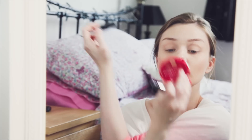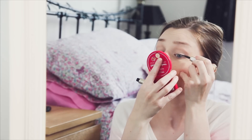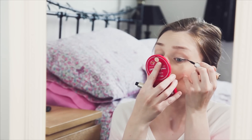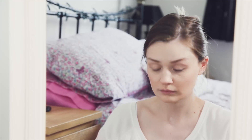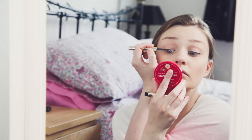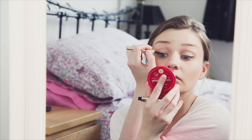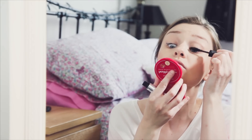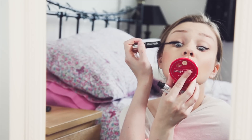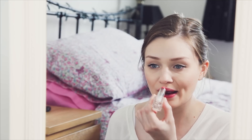I'm loving this L'Oreal mascara — one end is a primer which I'm applying here, and the other end is the actual mascara. I'm just finishing off with a nice pink balm.